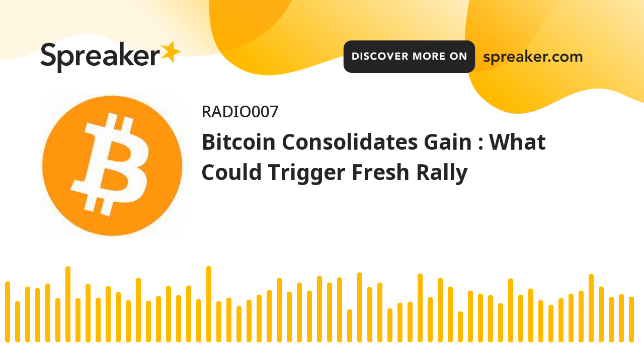Bitcoin is showing positive signs above the $61,200 support against the US dollar. BTC could start a fresh rally if it clears the $62,200 resistance zone. Bitcoin is trading in a positive zone above the $60,000 and $61,200 levels.